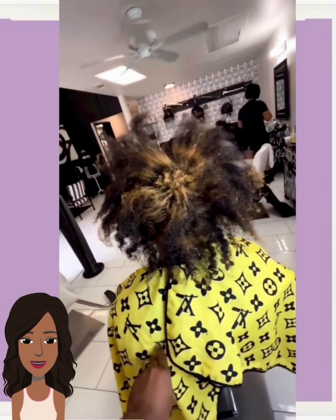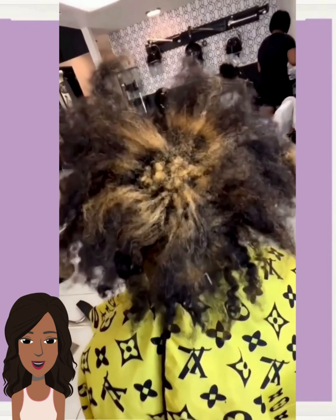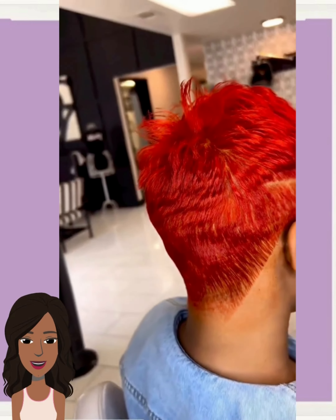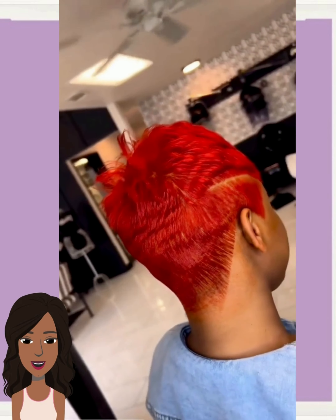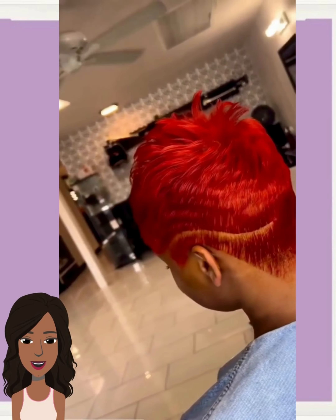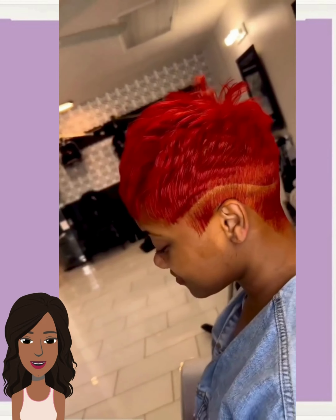Next up we got another color transformation — a beautiful bold red pixie. This one features a nice spiky texture going there in the crown, and she does have a design going there on the side. I think she has a line parting design going on both sides, actually. Very cute style.